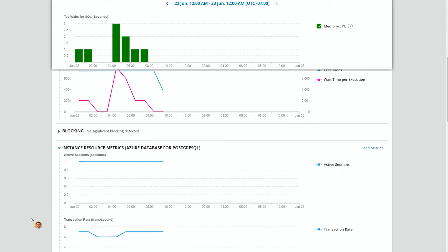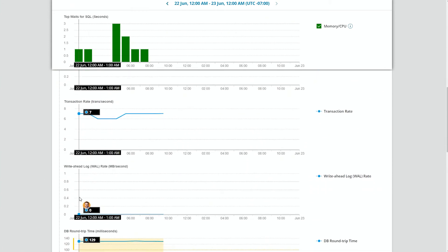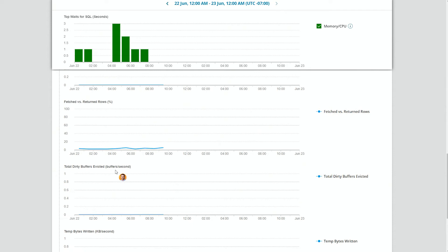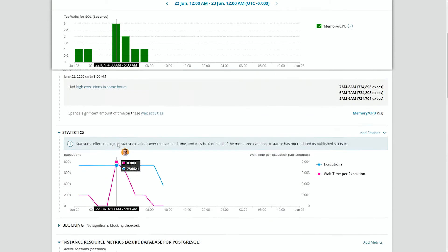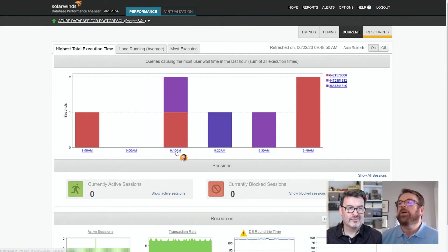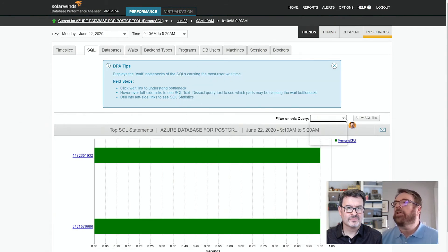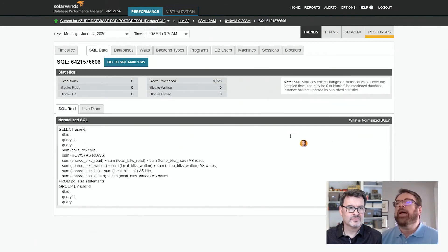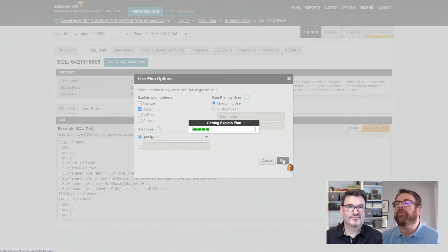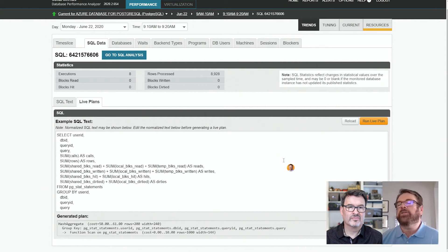We have all the statistics including blocking, various transaction rates, and row information. We've also added information about things like the WAL file and evictions, incorporating new Postgres stats. If I select current running transactions and go down to a specific query, I have the ability to look at live plans — I can run that live plan to see what it would look like. You can now see the generated execution plan from Postgres.